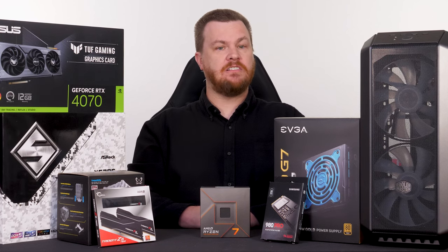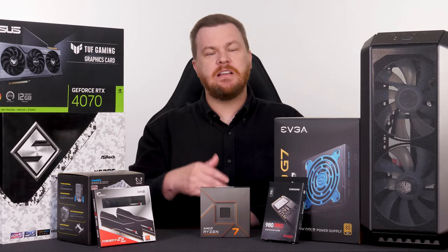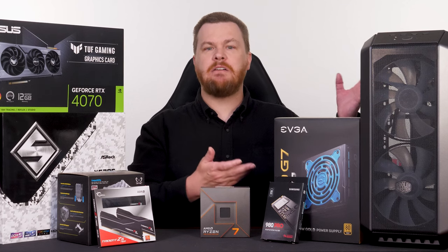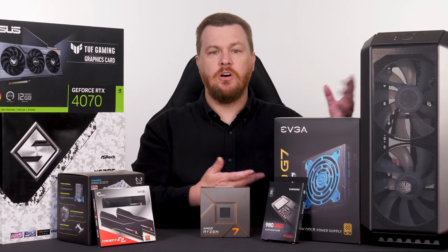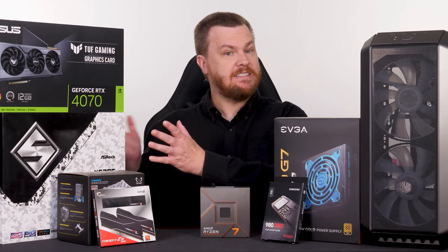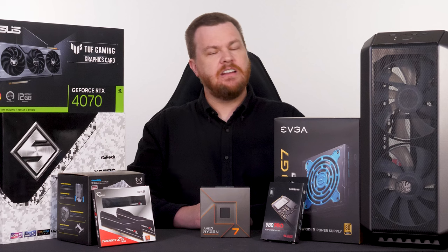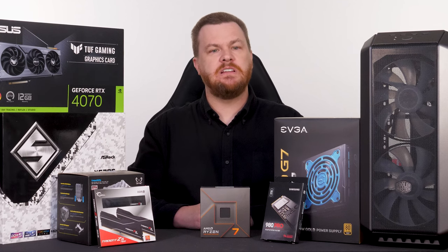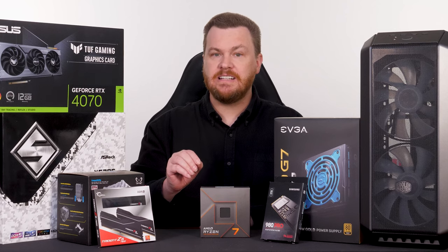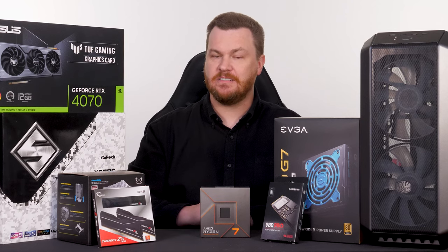What do you lose by saving $500? Everything. The boot drive becomes a cheap Gen 3 1TB DRAM-less drive. The case and the power supply drop to the bottom of the barrel. The cooler becomes small and loud. And the motherboard goes from sweet to ultra-budget. In other words, you lose much of the upgradability and ease of use this PC is meant for. I will cover that in more detail in Part 2 of this video series.